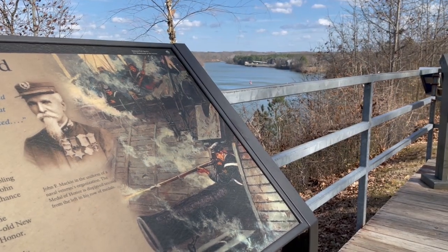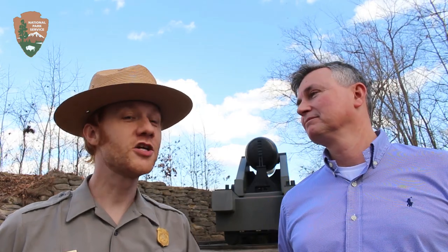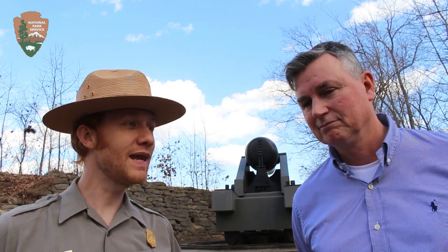Speaking of Marines, another interesting footnote of this battle is that the Confederate States of America established their own Marine Corps here. Drury's Bluff will become the official base and home to both the Confederate Marine Corps and their version of the Naval Academy. There's so much history here at this bluff and it's just one of many sites operated by Richmond National Battlefield Park.